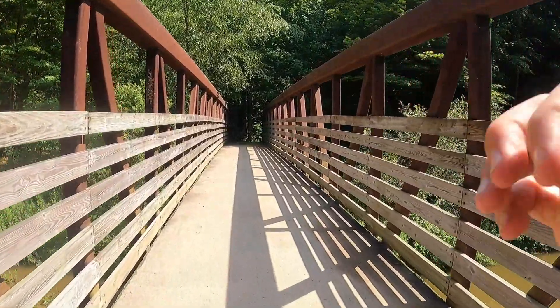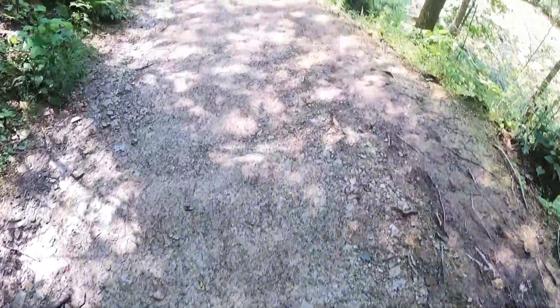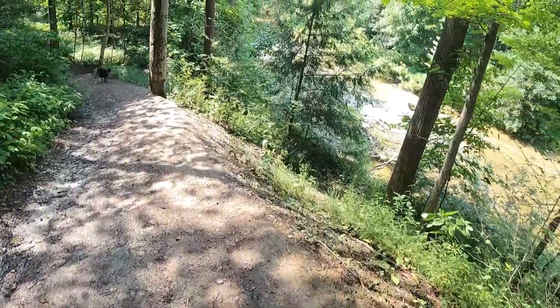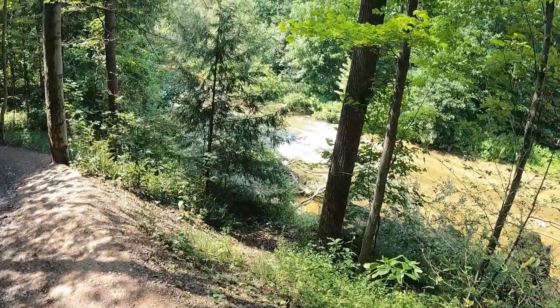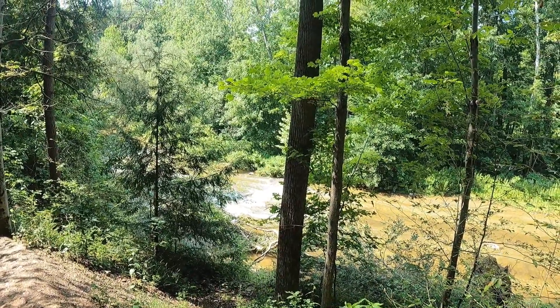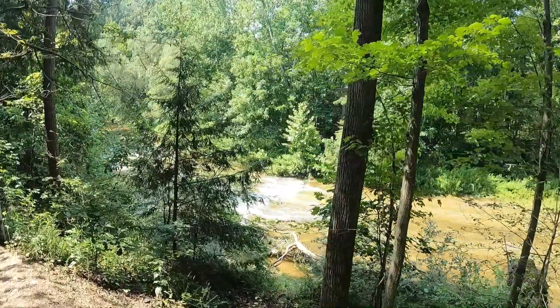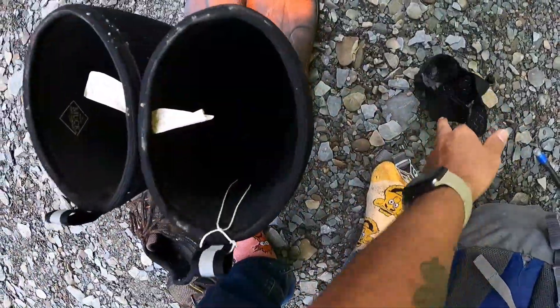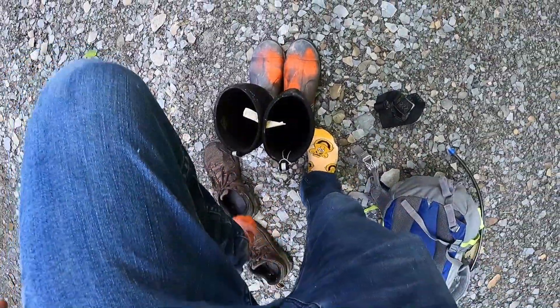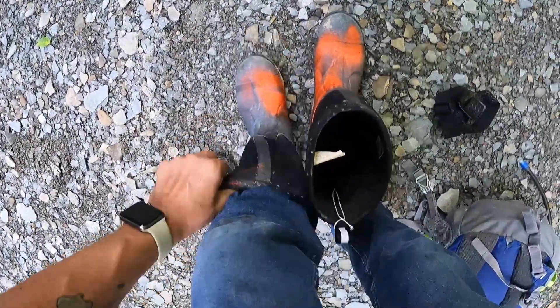Alright guys, we did not end up finding the waterfall, but hold on a second - I bet you can hear it. Oh, there's a puppy! Hey puppy! Check it out right there guys - that is just beautiful to me. I just found a dog. We're gonna find the owner now. We did get the dog back to the owner. She was super nice, cute little dog. But now we're gearing up, getting ready to get into the water.